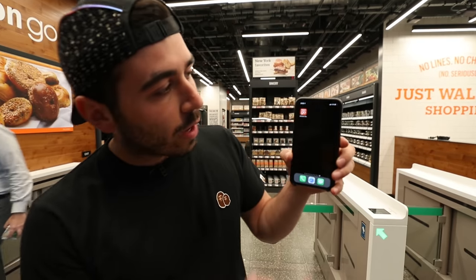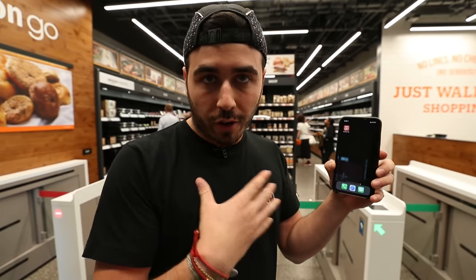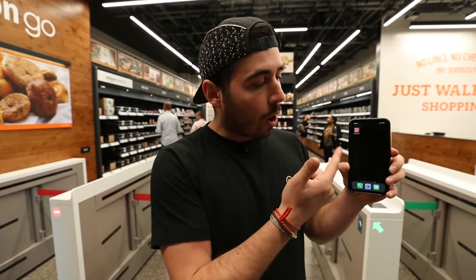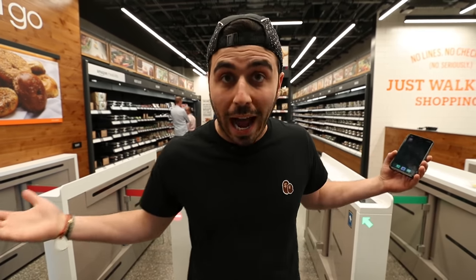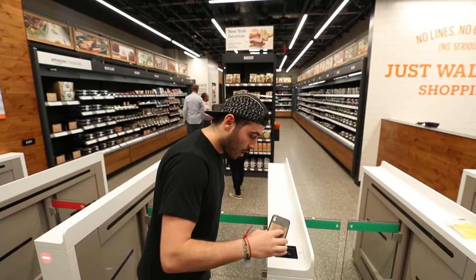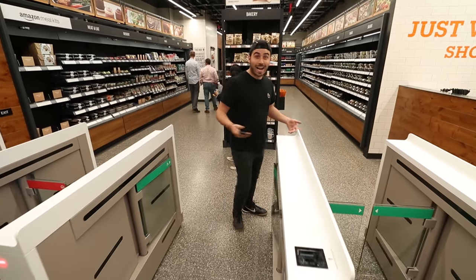So what you have to do is download the Amazon Go app, which I've already done. You sign into your Amazon account, and then there's a QR code that you scan right here, and then it knows it's you, and then you just shop freely and walk out. I'm going to scan, and now I'm in.